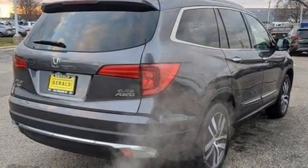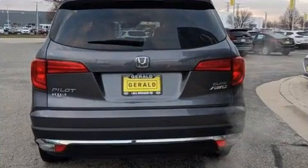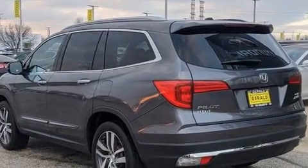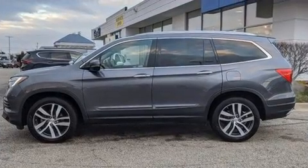A wealth of standard features mean that you no longer have to sacrifice, including all-wheel drive, front and rear reading lights, skid plates, and a blind spot monitoring system.